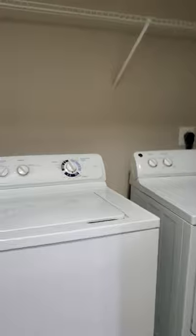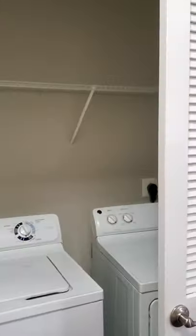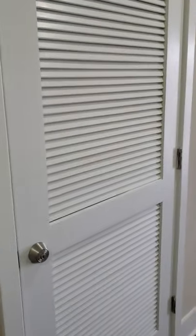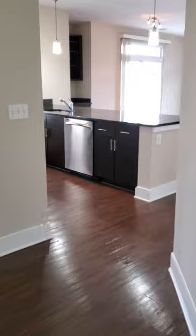You have a laundry room right here behind these double doors — full-size washer and dryer with shelving. And that is where your furnace and water heater are, in the maintenance closet.